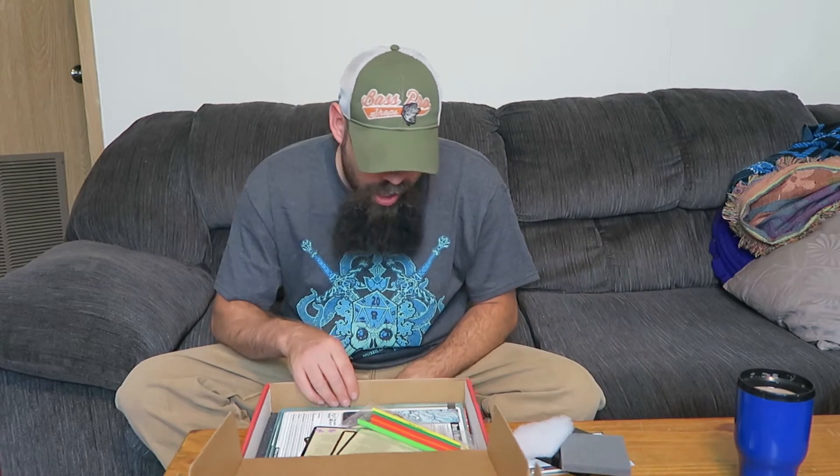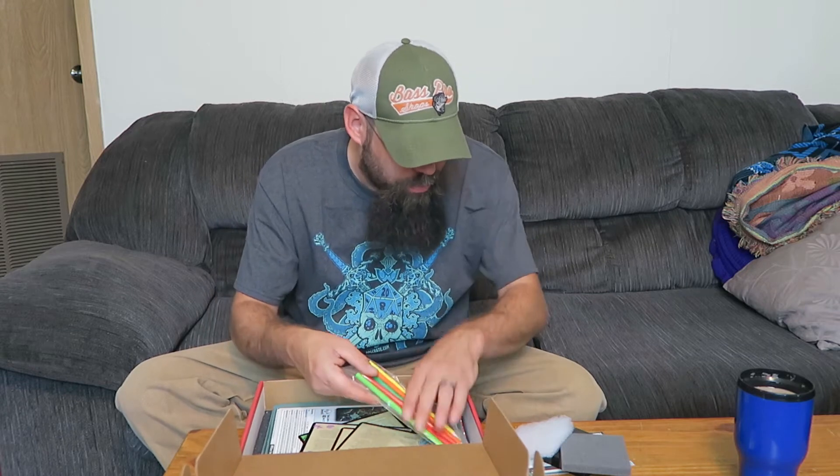So this must be the new vendor they were talking about. No miniature this time, so that's a real disappointment. Next we have more coloring pencils, guys. Stop with the colored pencils — we're not ten years old, we don't need these.